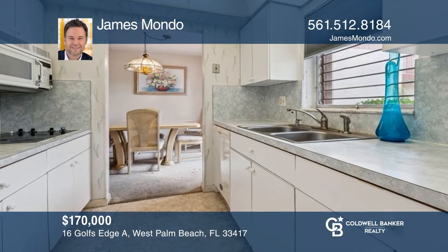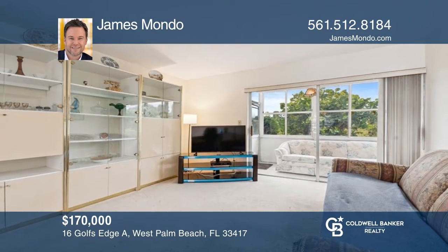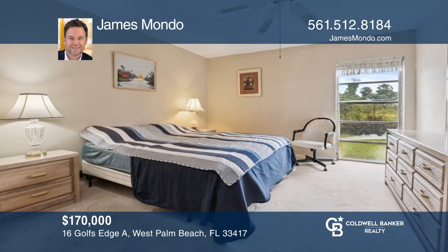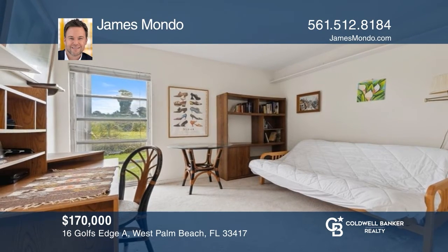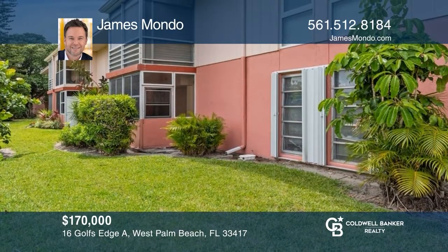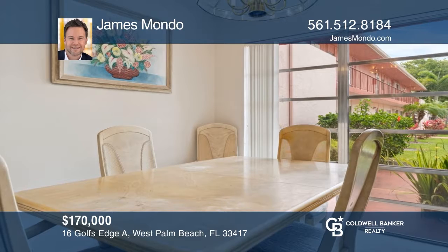Check out this lovely first-level two-bedroom, two-bath home with central air and a washer and dryer inside the unit. Steps away from Golf's Edge's private pool, and includes long-term tenants that want to stay. Century Village is a 55-plus gated community in West Palm Beach known for its luxurious recreational facilities and social living. See this beautiful property by scheduling a tour with James Bondo.